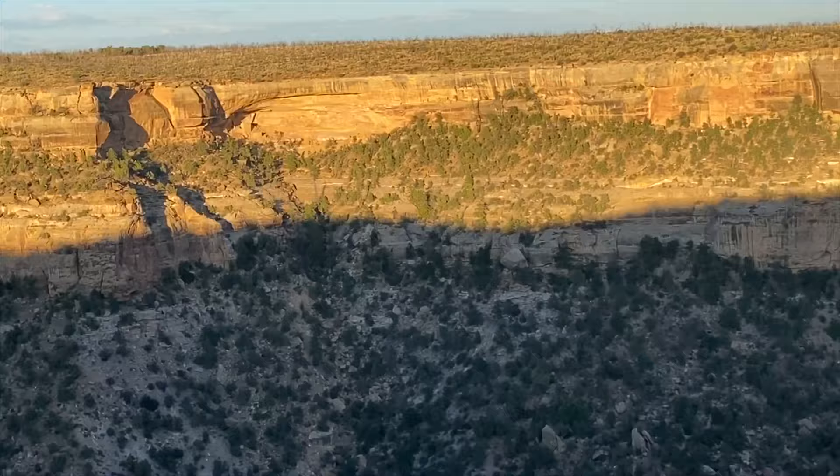We're at Mesa Verde National Park, a UNESCO World Heritage Site. Right across from us is the Hemingway House — it blends right into the landscape. Look at this expansive land. There's absolutely nothing of modern day in sight, and the native peoples made homes, made dwellings into the rock. It's really unique.